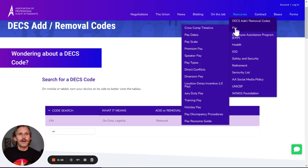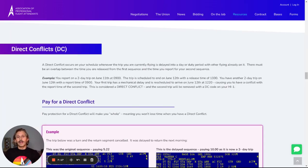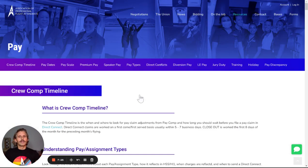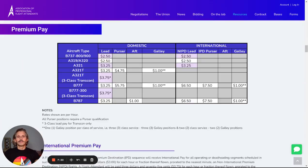Another popular page is the pay page. You can see we have all of the information related to pay. If you're wondering about a direct conflict, this brings you to the section of the site with information about direct conflicts. You can read through as much as you'd like. This is all on one page, so if you're wanting to go back to the top, you can click here and we have the entire pay section divided. Maybe we want to look at pay scale — lots of information that you can look for.